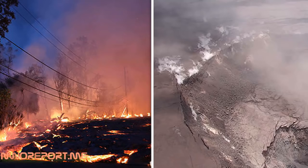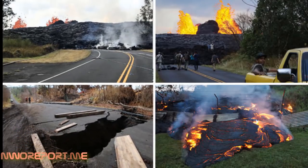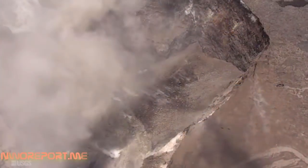A drone sent to investigate Hawaii's erupting Kilauea volcano has left scientists baffled after the aerial footage showed concerning changes within the main crater of the volcano's summit. Kilauea has shocked the world with streams of lava swallowing houses and giant fissures opening up across Hawaii. The latest aerial drone footage has revealed dramatic changes within one of Kilauea's main craters.